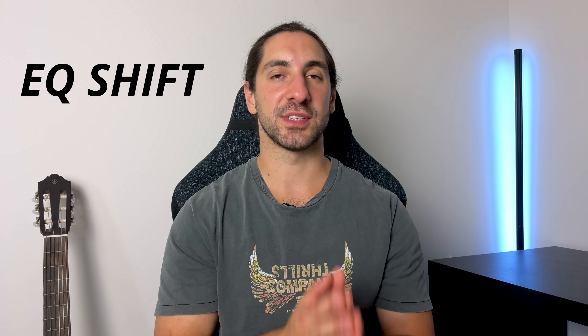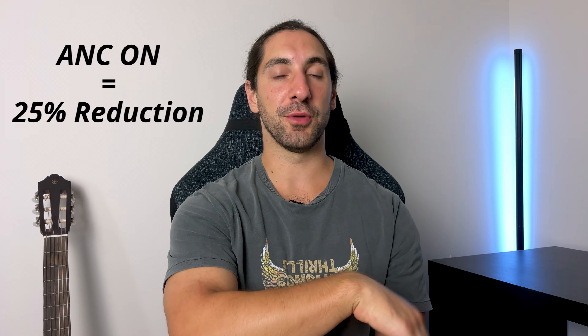One of the major issues with the Tozo NC9 is EQ shift — how your sound quality changes with noise cancelling on compared to off. On the Momentum 3, there's barely any EQ shift. The Tozo NC9 has a lot of it: with noise cancelling off the sound is super bass boosted, but when you turn noise cancelling on your bass is reduced by about a quarter. Transparency mode also increases bass by 25%. It's such a dramatic change it sounds like a completely different bud, so you have to jump into the EQ to compensate. I reached out to Tozo and they said they're going to fix it, but I haven't seen an update yet.